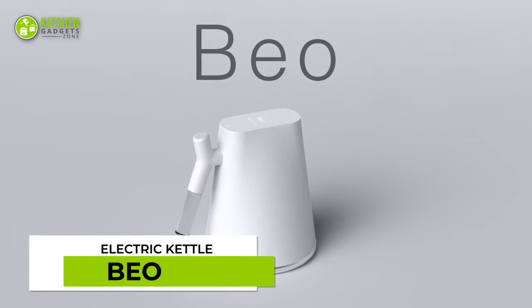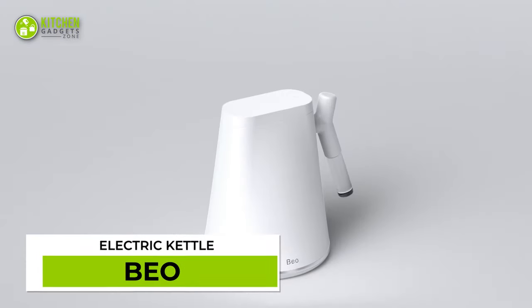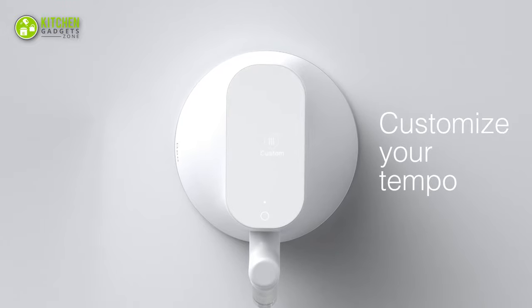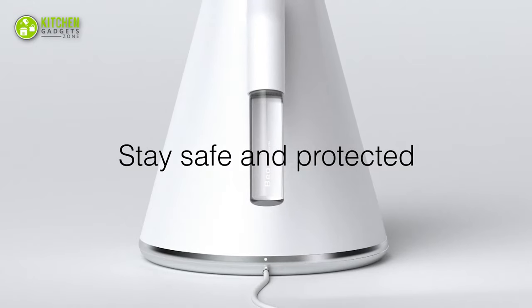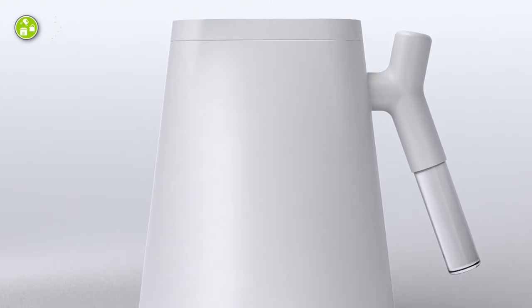With the Smart Bio Electric Kettle, boiling water won't be the same. The sleek kettle's auto lid gets lifted by itself, while its touchscreen helps customize the temperature. Its base also offers a safety switch that signals with an LED when it's connected, for heating water to the perfect temperature.